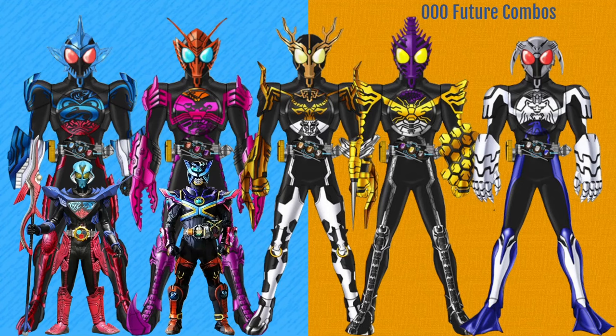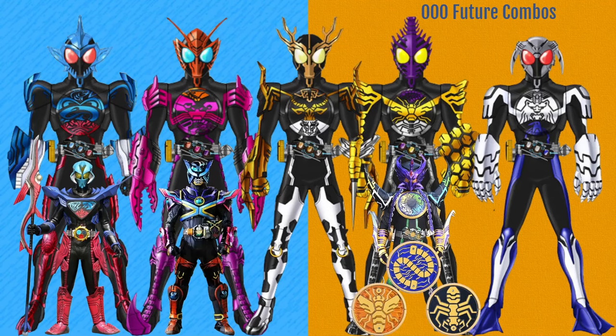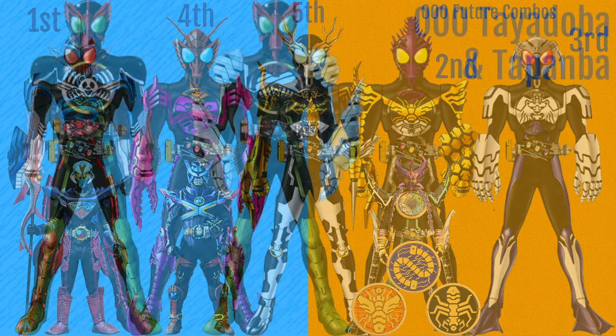Thirdly, we have the Horned Creature core medals making up the Shigazeshi combo, the involved core medals being Shika (Deer), Gazelle, and Ushi (Cattle). Penultimate are the poisonous creature medals used in the Mukachiri combo, consisting of Mukade (Centipede), Hachi (Bee), and Ari (Ant). In OOO's V-Cinema, Kamen Rider Godo used the super-like variants of these medals to transform. The last future combo is the Seishirogin combo, made up of animals that live in super-low temperature environments: Seuchi (Walrus), Shirokuma (Polar Bear), and Penguin. In terms of ranking these, Shigazeshi is my least favourite and Sarami Uo is my favourite.